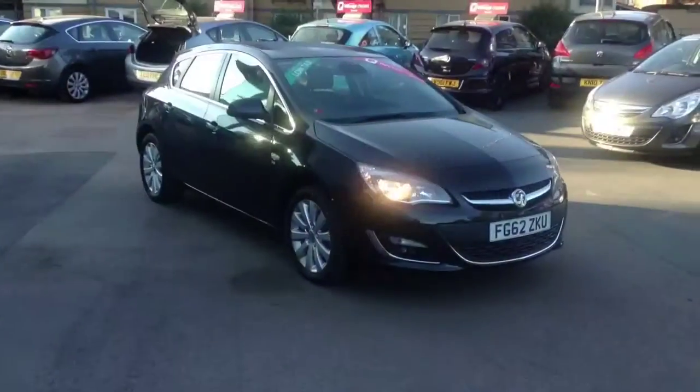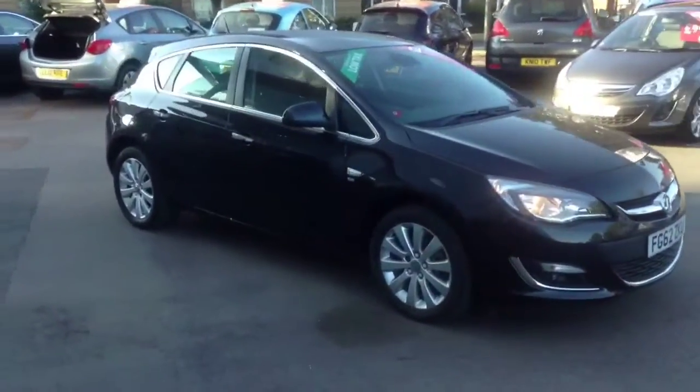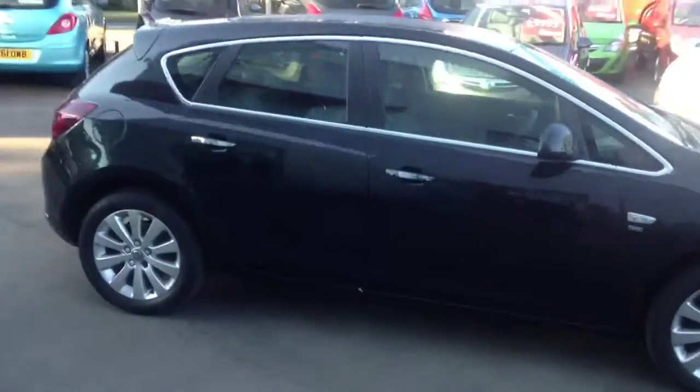Welcome to Bayless. Today we are presenting you with a Vauxhall Astra 1.7 CDTI manual.